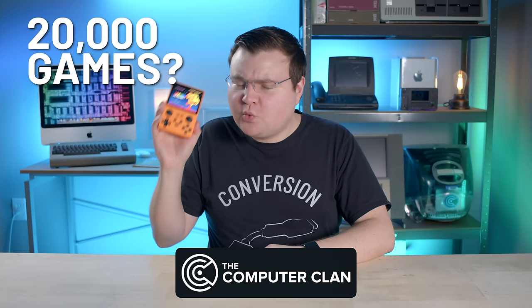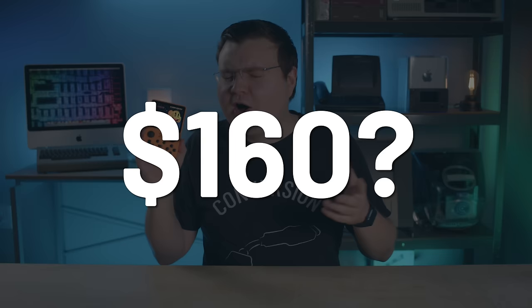This GameMe console claims it has 20,000 games pre-installed for only $160. These are probably being sold illegally. Let's take a look.